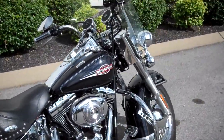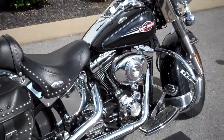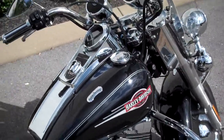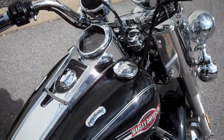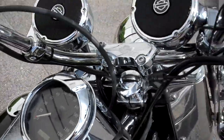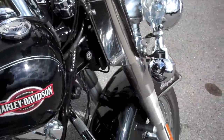Hey everyone, this is Greg, your internet sales guy down at the Murfreesboro location of Bumpus' fine family of dealerships. What we have here is a 2006 Heritage Softail Classic that is fuel injected. The motorcycle only has 19,228 miles on it and it is in great shape.